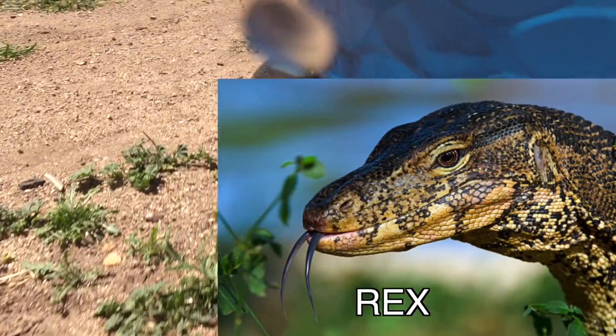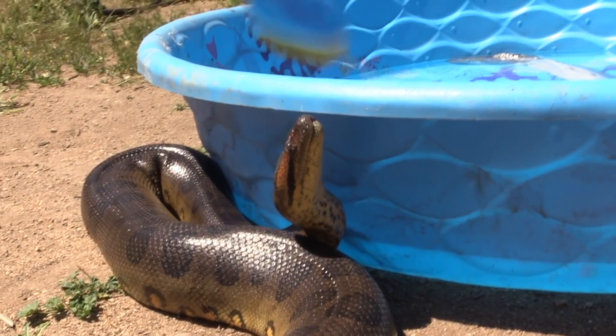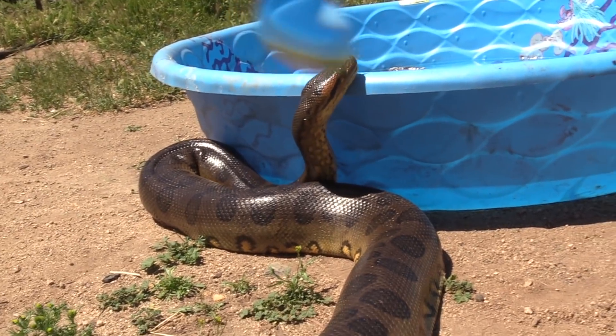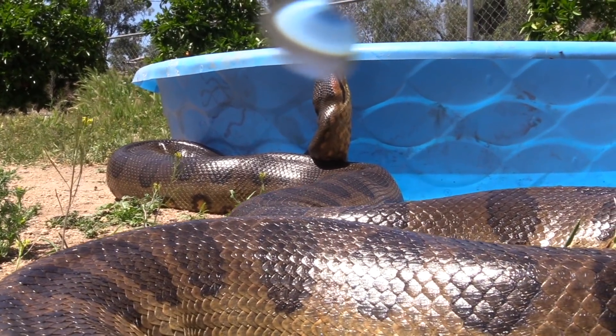Anacondas take to fish like Rex takes to squirrels. Anacondas are called water boas. They love the water, and in particular, fish.